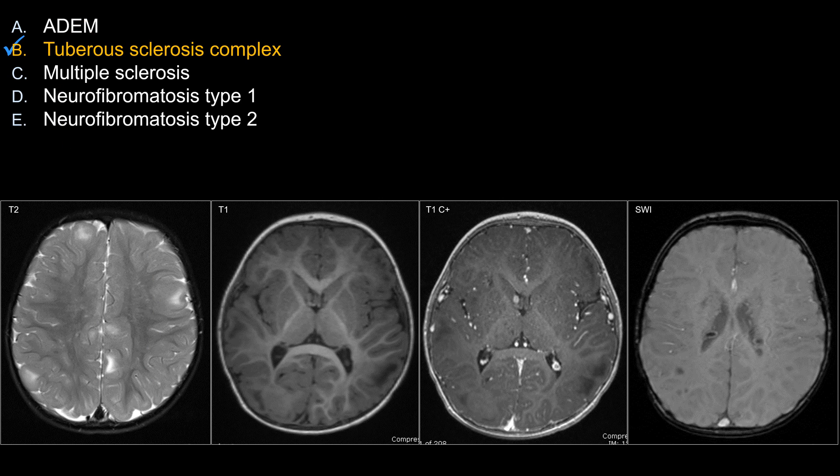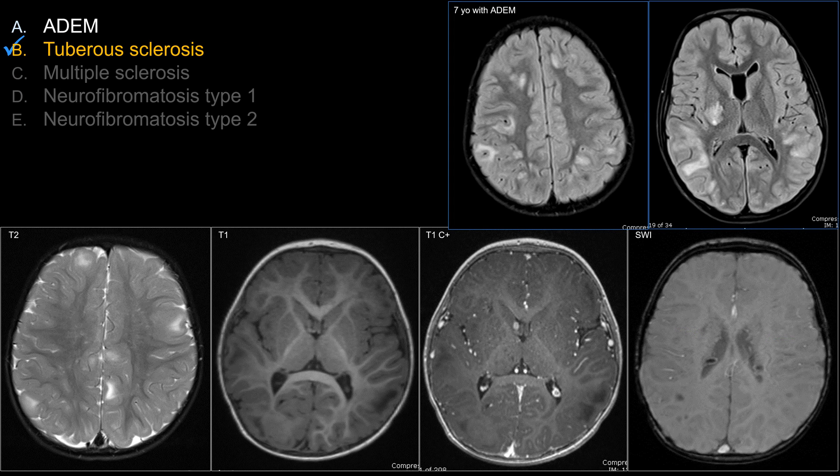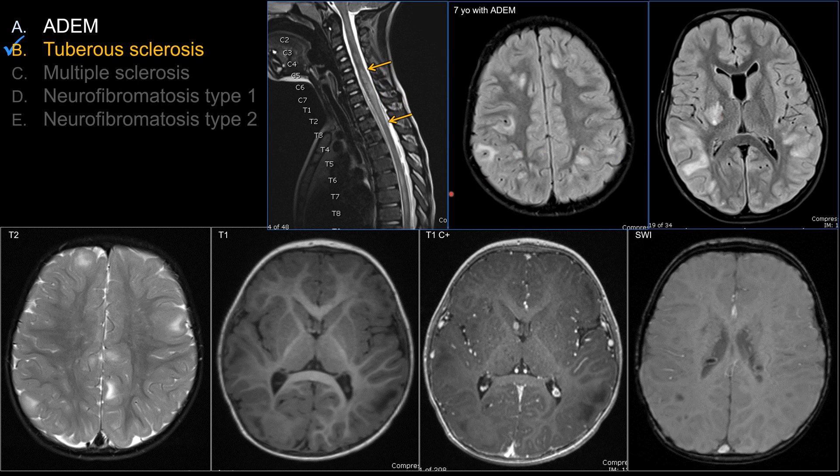Let's look at other answers that don't work as well. Choice A is ADEM — the post-viral demyelinating syndrome. Some lesions can resemble cortical or subcortical tubers, being patchy and bilateral but asymmetric. ADEM can involve deep gray structures like basal ganglia or thalamus, differentiating it from MS. Spinal cord involvement tends to be long-segmented, greater than two vertebral body segments, as a transverse myelitis involving a large central cross-section. For ADEM, you should not see sub-ependymal nodules as in tuberous sclerosis.